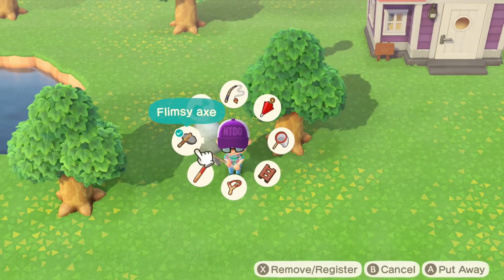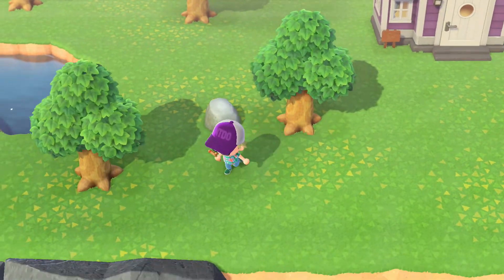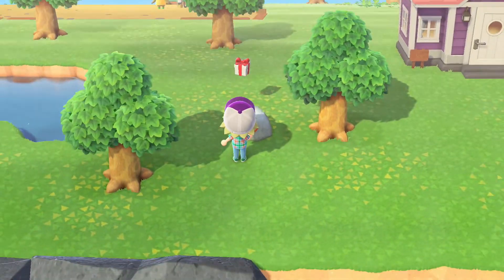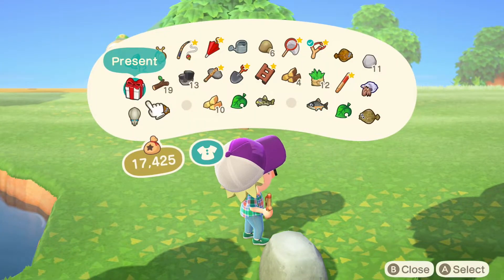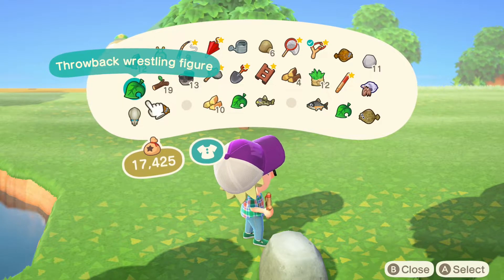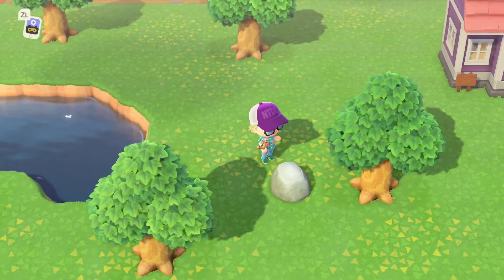Oh, speaking of popping a balloon — your timing is impeccable. Let's see what we got. Throwback wrestling figure? Oh, that's awesome!